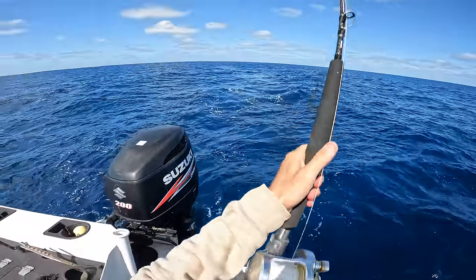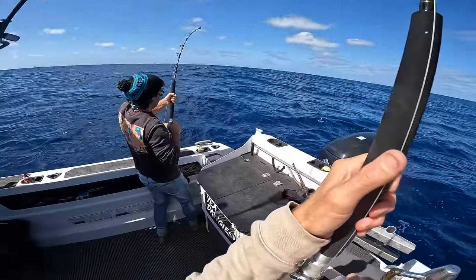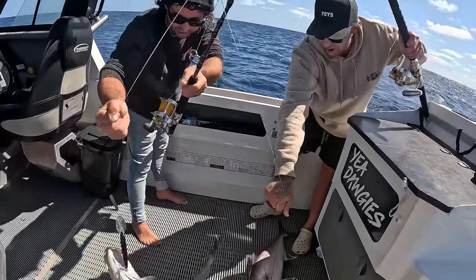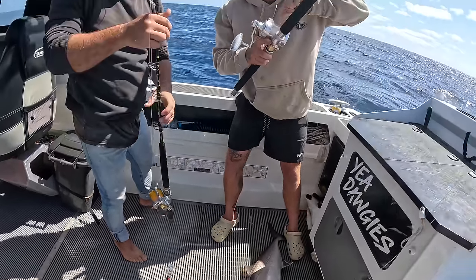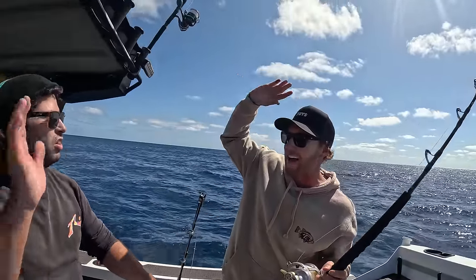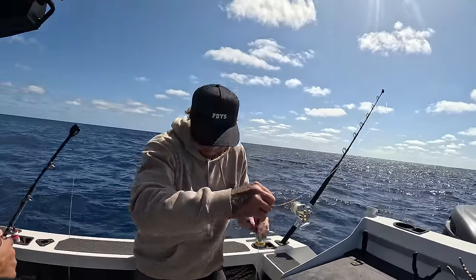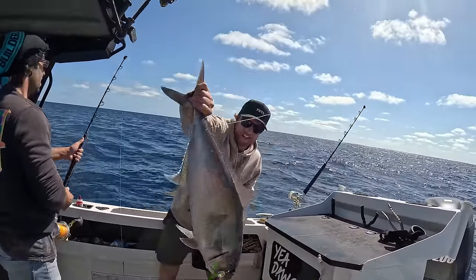Here we go! That's a double hookup — boys are on to doubles right now. Go Ratty, get him up! First fish of the trip. We've got two Rat Sambos on the deck. That's not the fish we came for, but it's a little bit of a start. Double hookups, eh? That didn't take long at all. We're out here for a couple of big tuna, possibly a big dirty mackerel.